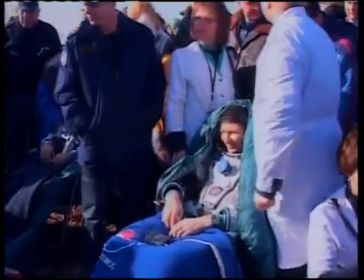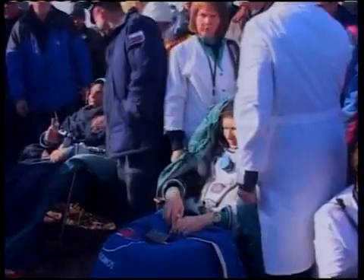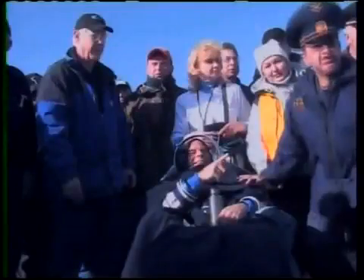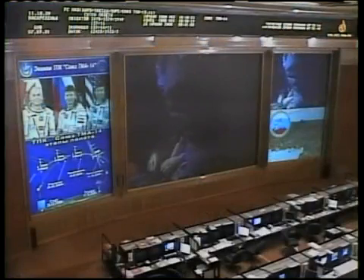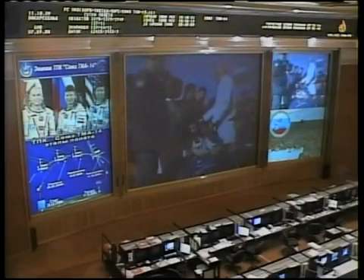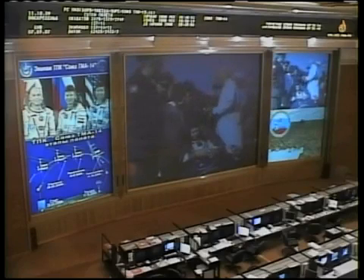Mike, of course, thinks it's very good to get back. I think he's going to be talking with his wife very shortly — she's in Moscow, so he'll be able to reach out and talk in a few minutes. Josh Byerly, NASA Public Affairs Officer, supervising all of our activities at the landing site.